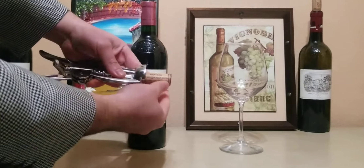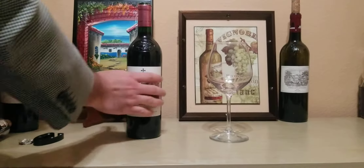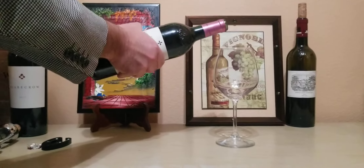Let's take a look at that cork — Chateau La Mission Aubriand. Let's give her a pour.